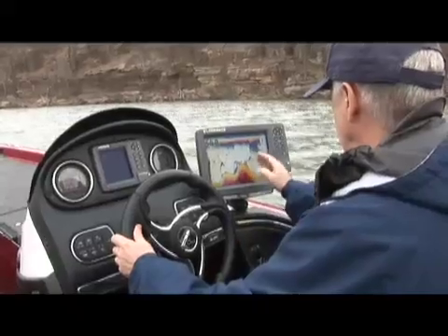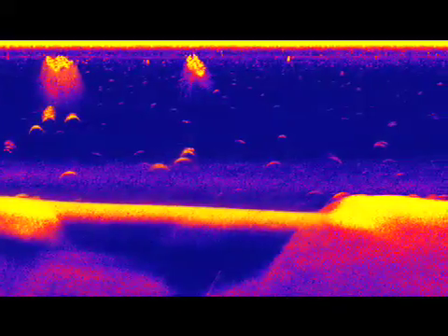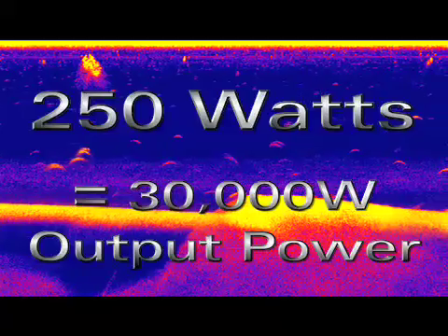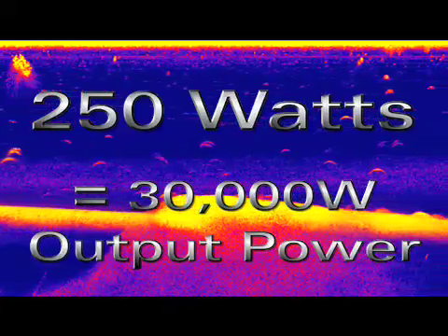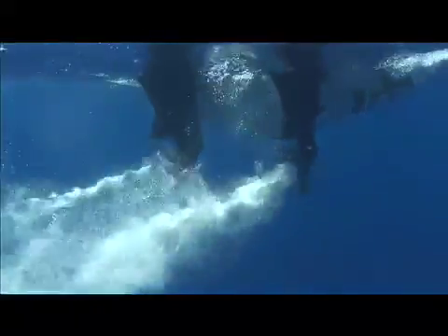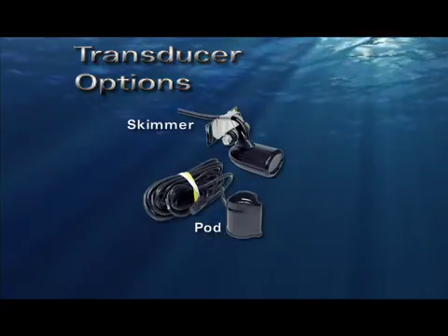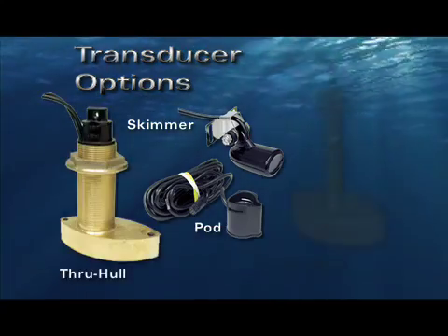The whisper Rod Weber mentions is that the new Lowrance Broadband Sounder achieves higher detail and depth with only 250 watts of output power, which equates to not only longer transducer life, but also works with lower cost transducers. The Broadband Sounder works with all Lowrance compatible transducers: skimmer transom mounts, pod transducers, and shoot-through-hull applications, as well as Lowrance compatible AirMAR models.